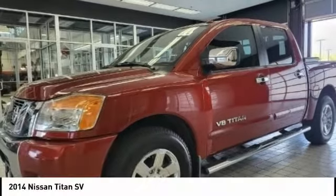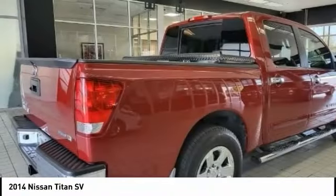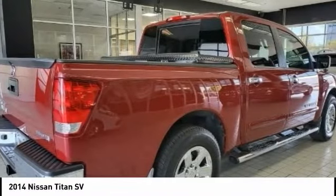Check out the 2014 Titan. The Titan houses the Endurance V8 engine, the largest standard truck engine in its class.